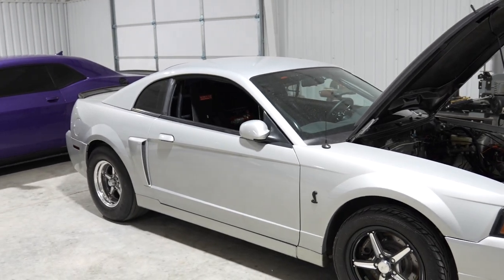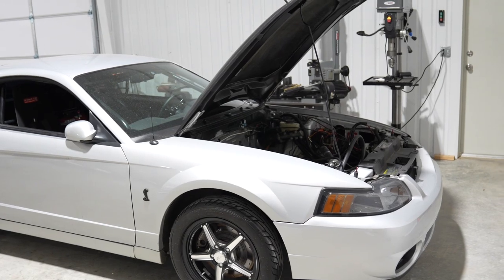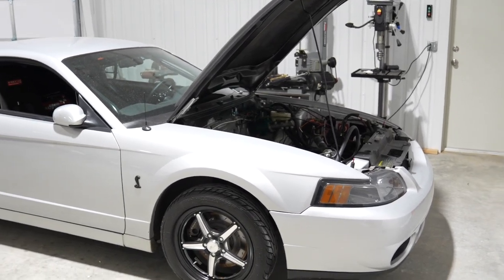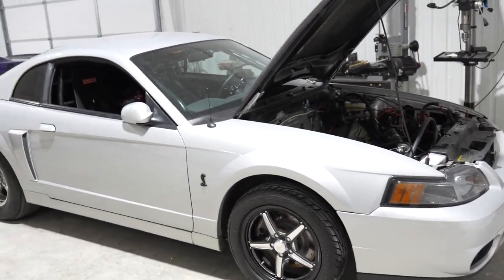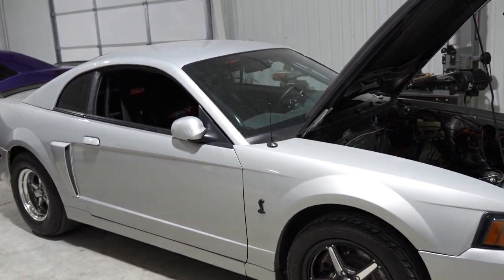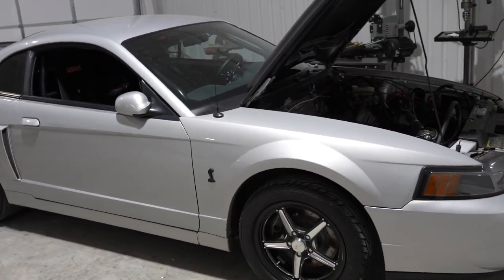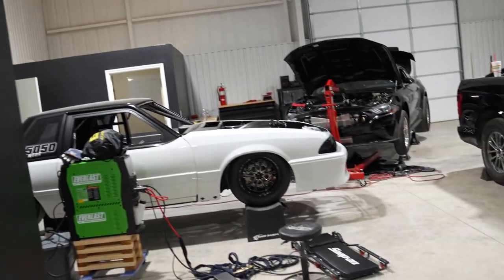There's a cage in it that's getting ripped out because it's junk, so it's going to get a full cage. Pretty much our in-house custom twin-turbo kit, Street Car Joe wiring front to back, my Turbo 400 kit — pretty much everything you could think of. This one's going to be a pretty long project, but it's going to be super badass when it's done. Joe's got one of his cars out there being wired.